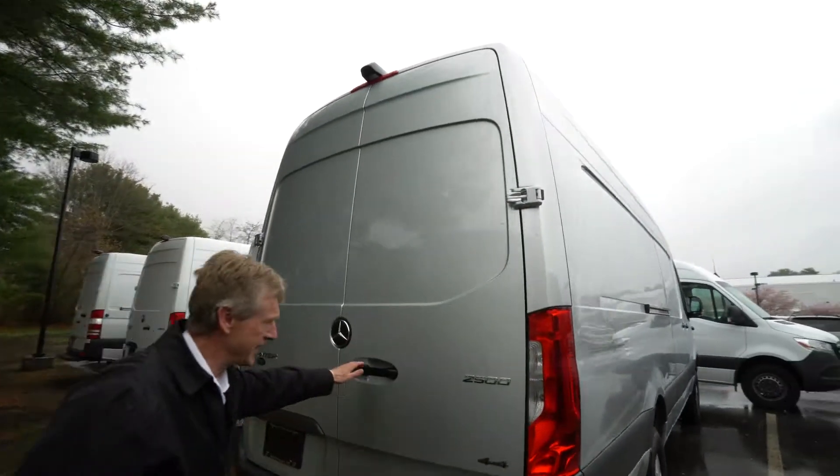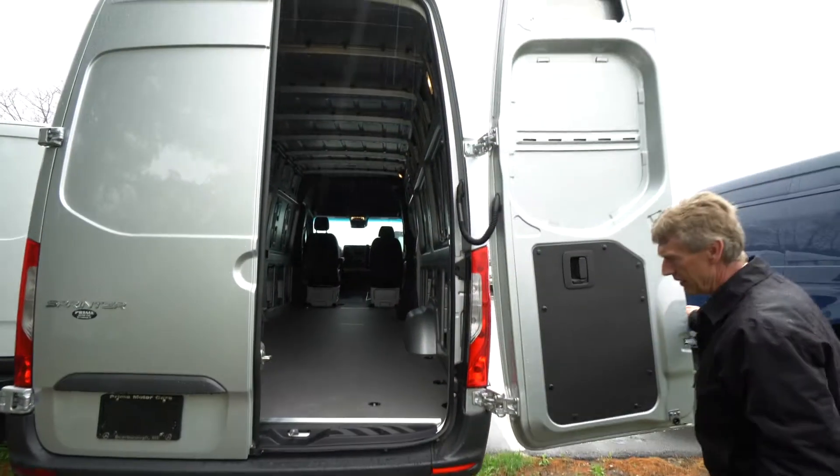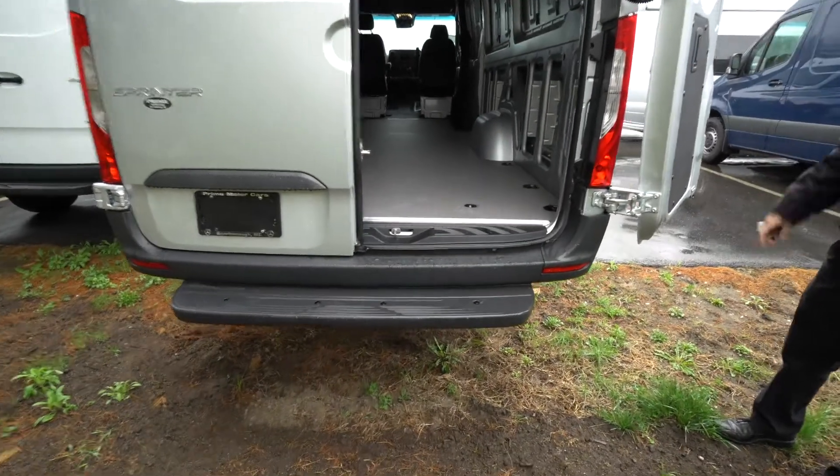We also have the 270-degree doors, so when you're hauling freight you can open the doors all the way up, both sides. Nice backup camera.